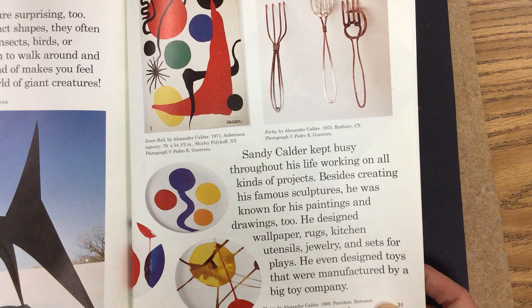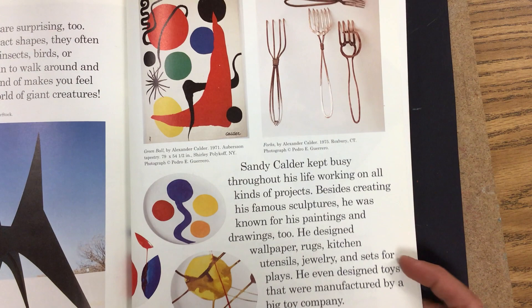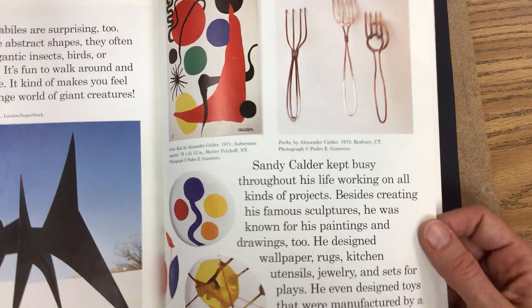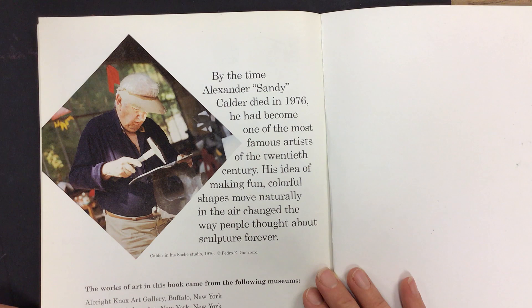Sandy Calder kept busy throughout his whole life, working on all kinds of projects. Besides creating his famous sculptures, he was known for his paintings and drawings too. He designed wallpaper, rugs, kitchen utensils, jewelry, and sets for plays. He even designed toys that were manufactured by a big toy company. By the time Alexander Sandy Calder died in 1976, he'd become one of the most famous artists of the 20th century. His idea of making fun, colorful shapes move naturally in the air changed the way people thought about sculpture forever.